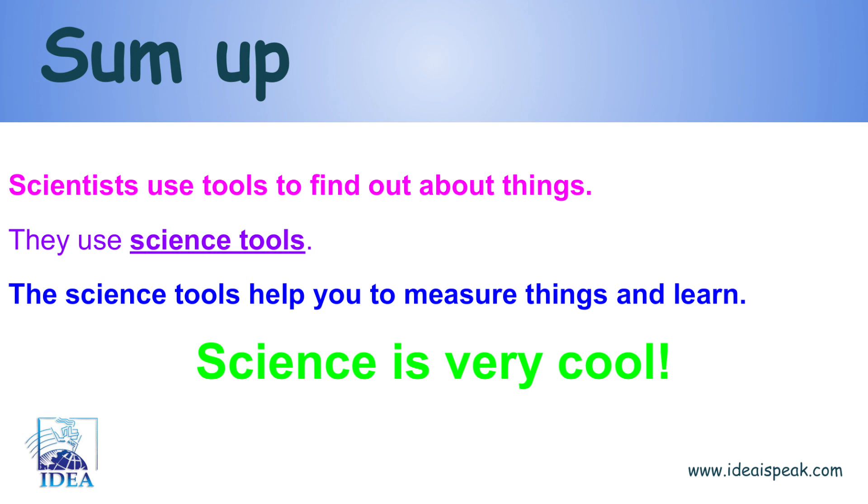Scientists use tools to find out about things. They use science tools. The science tools help you to measure things and learn. Science is very cool!